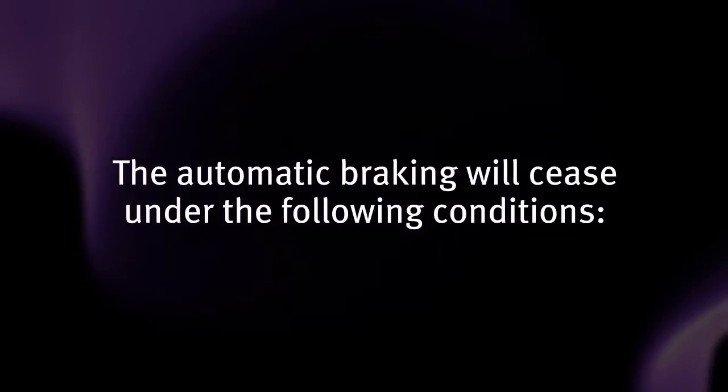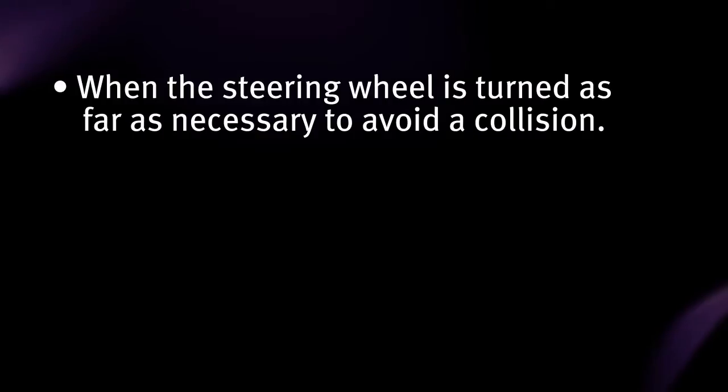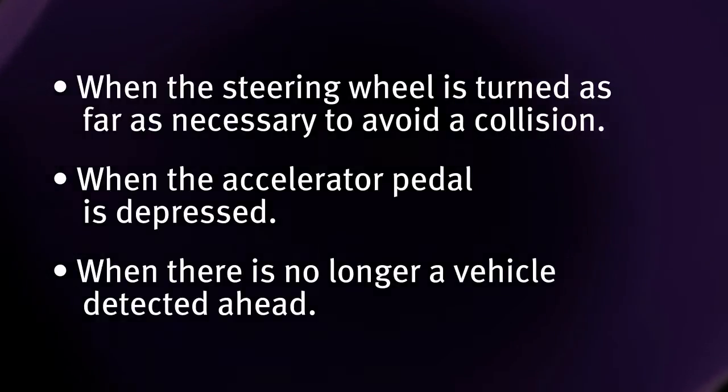The automatic braking will cease under the following conditions: when the steering wheel is turned as far as necessary to avoid a collision; when the accelerator pedal is depressed; or when there is no longer a vehicle detected ahead.